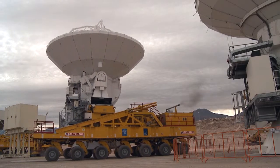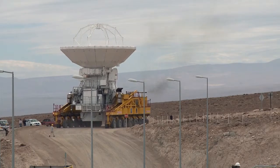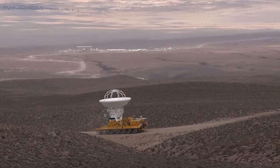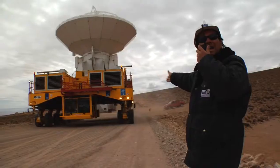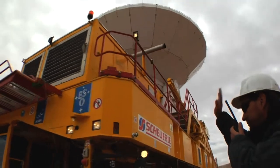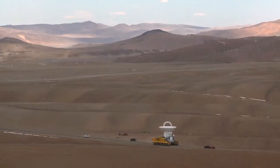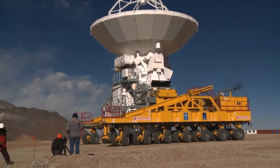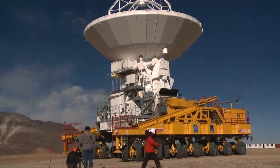After an antenna has successfully passed all tests at the OSF, the time has come to move it up to the array operations site, which lies at an altitude of 5,000 meters. This was successfully done for the first time in September 2009. A giant custom-designed transporter is used to bring up each antenna, which weighs about 100 tons — a delicate task requiring the utmost attention. Two transporters are available, and they are also used to move the antennas to different positions to reconfigure the ALMA array.